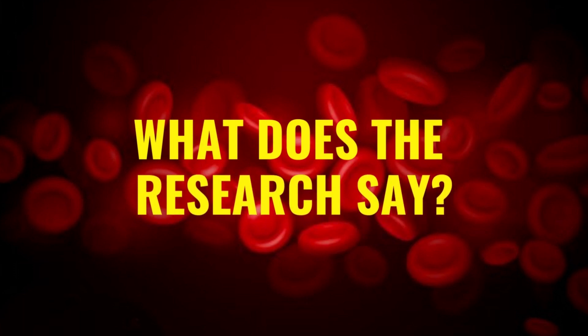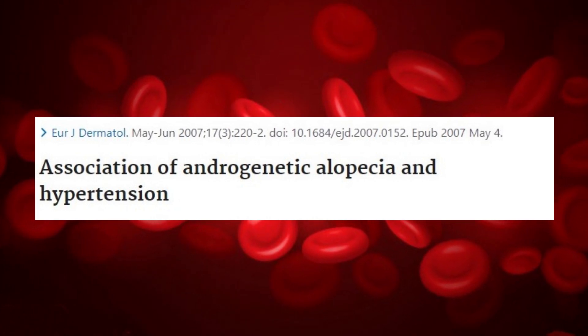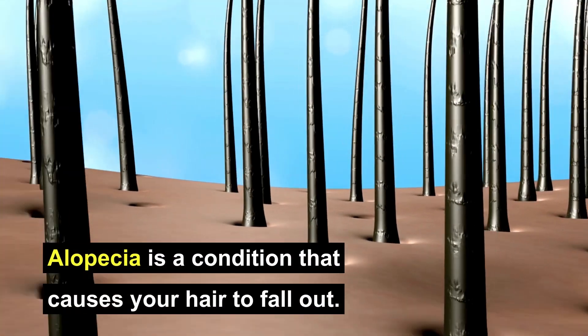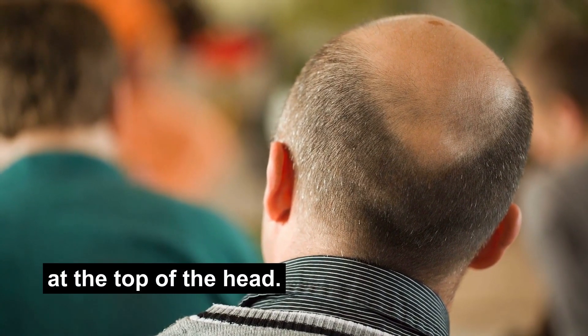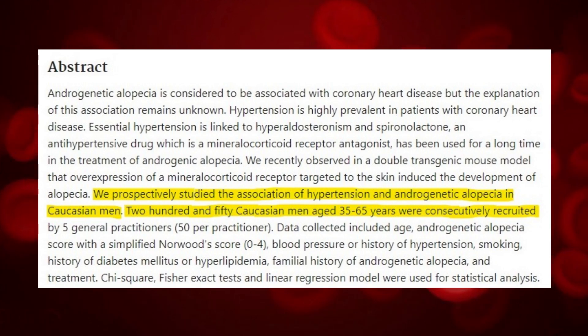So let's look at what the research says. In 2007, a group of scientists in France studied the link between alopecia and hypertension. Alopecia is a condition that causes your hair to fall out, and it can occur in both men and women. In this condition, hair loss typically occurs at the top of the head. 250 Caucasian men between the ages of 35 and 65 years participated in this study. Statistical analysis revealed a close link between alopecia in these men and high blood pressure, and this link existed irrespective of the age of participants.